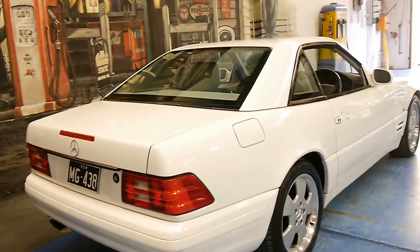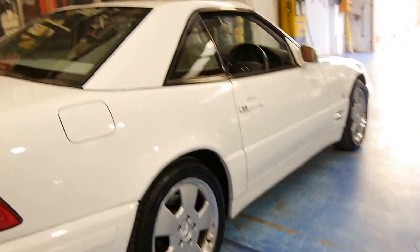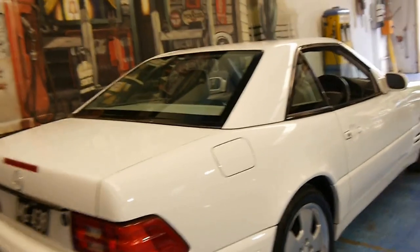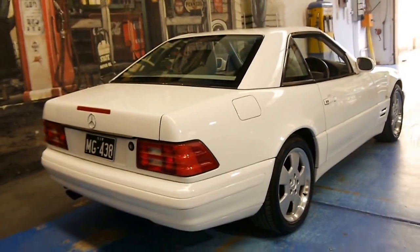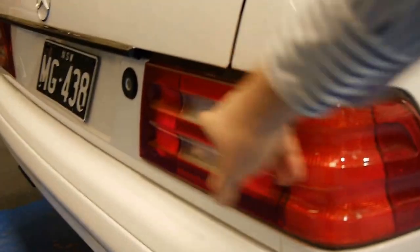The update had much nicer-looking alloy wheels and colour-coded bumpers — it didn't have the two-tone from top to bottom. It just looks a lot better. It's got the much newer-looking lights as well. The older models had the sort of 80s-looking lights with all the lines through them.